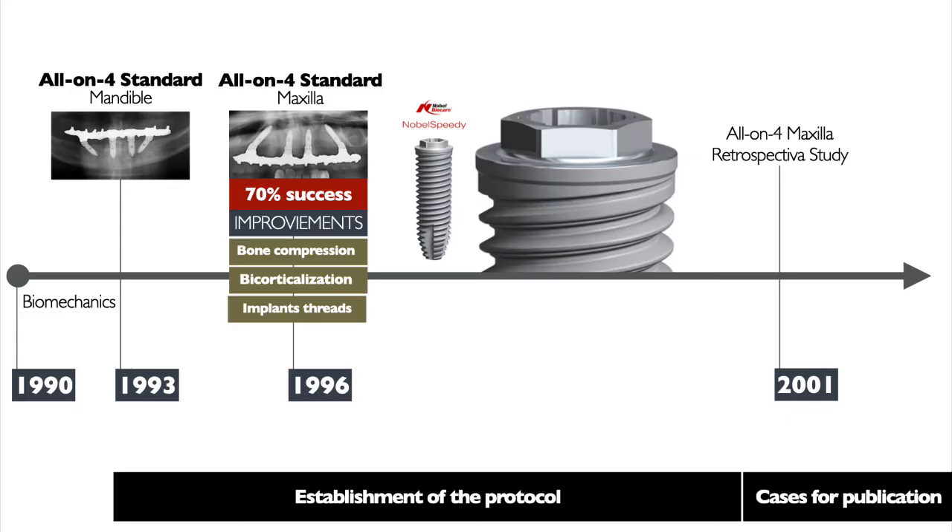The studies of the All-on-4 technique started in the early 90s, with the first case being performed in the mandible in 1993. The benefits of a decrease in the cantilever were found, along with a high success rate.